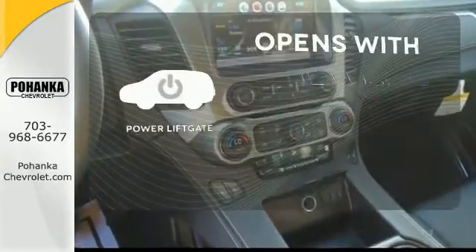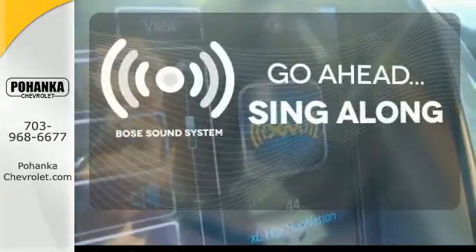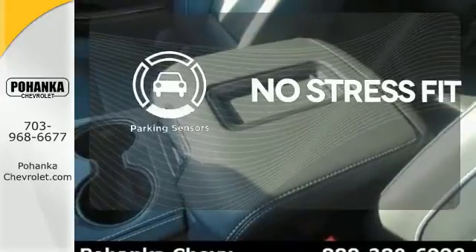The power lift gate offers automatic rear door operation with the push of a button. Let your music envelop the cabin with the Bose sound system. Say goodbye to ding bumpers with the parking sensor.